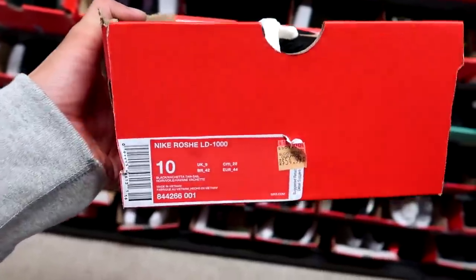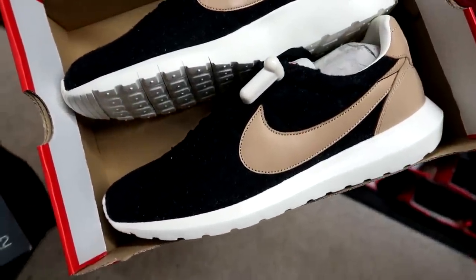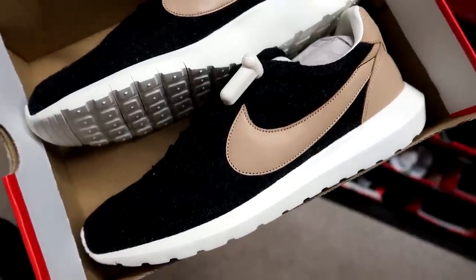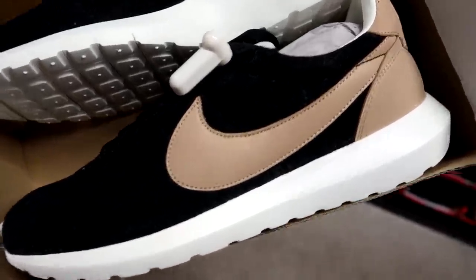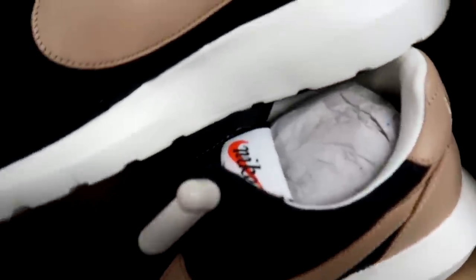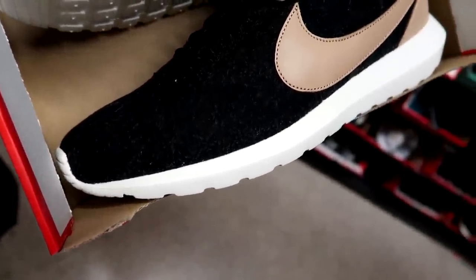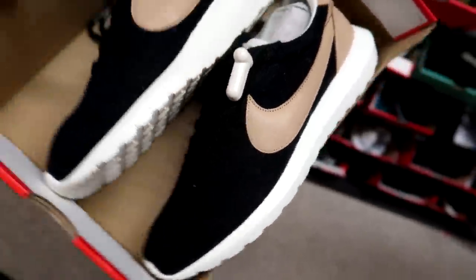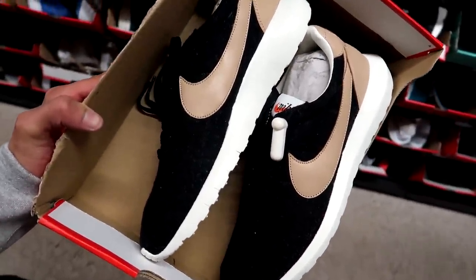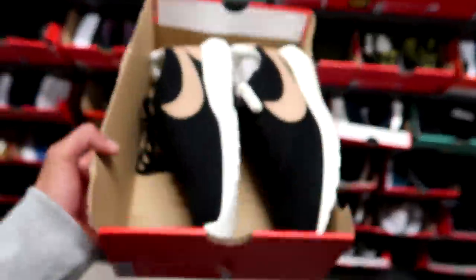We got the Nike Roshi LD 1000s for $55, down from $165. They don't have that super athletic Roshi look — this is more of a fall/winter shoe. We got that pachetta tan leather on the back and the OG Nike tag branding on the tongue. The overall material looks like wool black canvas, so if you're looking for a versatile Roshi for fall and winter, this might have to be a cop for $55.